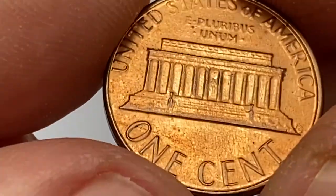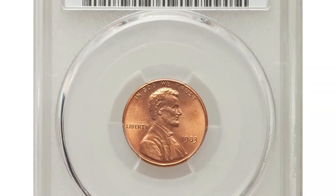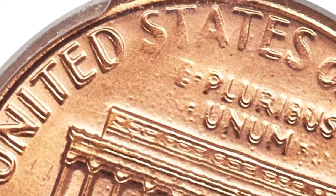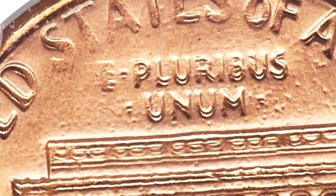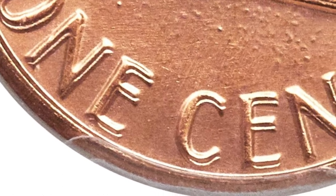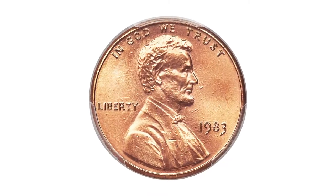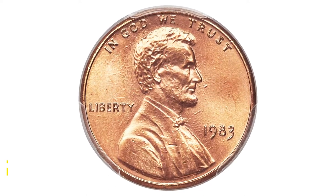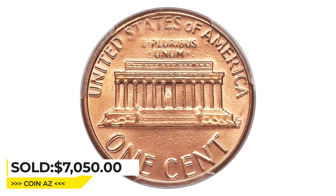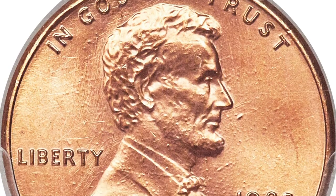But there is one die variety that makes big money at auctions: the 1983 Lincoln cent with double die reverse. According to PCGS description, the doubling is evident on the letters 'UNITED', 'E PLURIBUS UNUM', and '1 CENT'. The doubling is strong enough to see with the naked eye. A specimen at mint state 68 red with FS-801 designation ended up selling for $7,050 at Heritage Auctions.